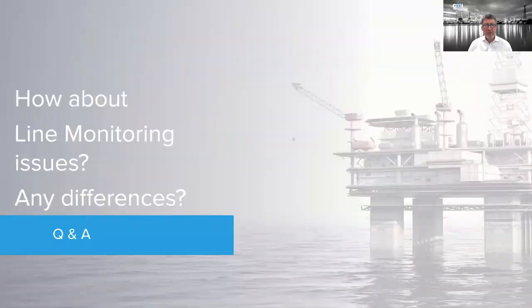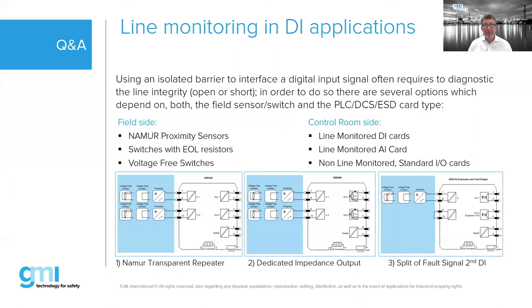Question about line monitoring differences: we can do line monitoring with both Zener and isolated barriers. A Zener barrier might have less of an issue with line monitoring because it transparently transfers the signal, keeping the line monitoring within the PLC. For isolated barriers, GMI has devised a solution to transfer line monitoring transparently in the same way as a Zener barrier. Examples are shown for NAMUR switches and similar devices.